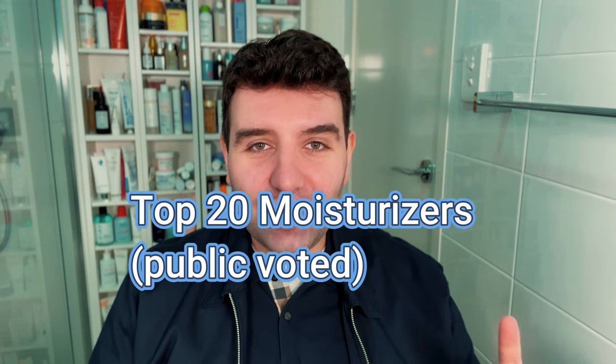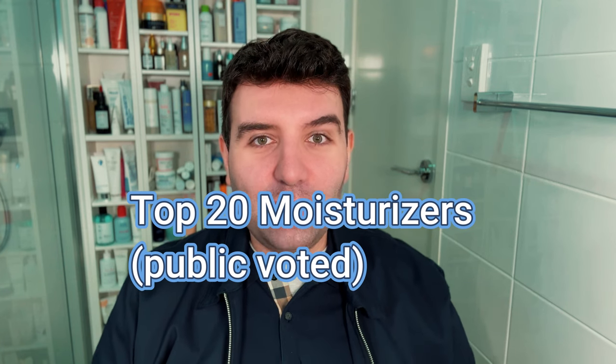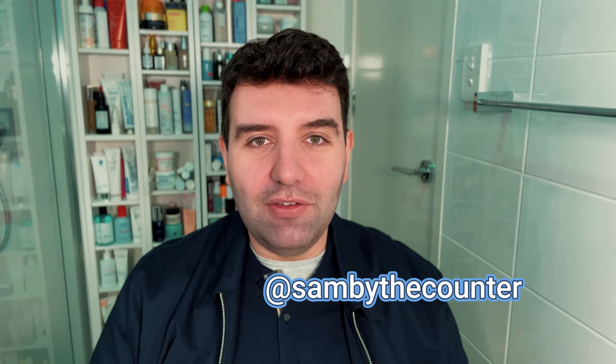Welcome to the top trending moisturizers. We're actually on a top 20 this week because there were so many individual products mentioned, and it was a photo finish race between the top three on the list — only a handful of votes separating them. There were over 230 individual products named, so it was a huge voting week. Results come from my Instagram page, so follow me at sandbythecounter if you want to participate.